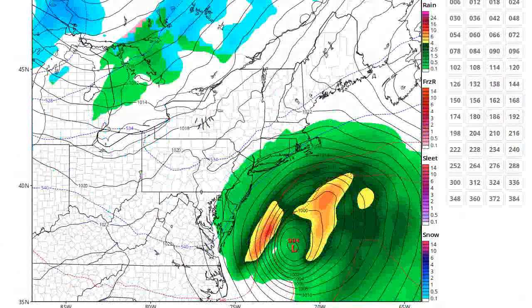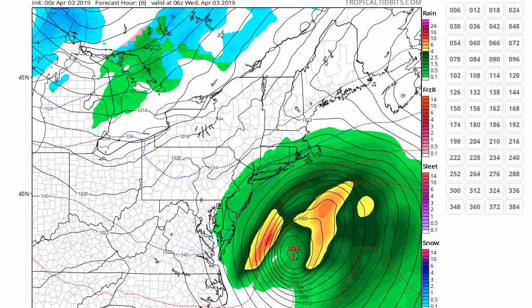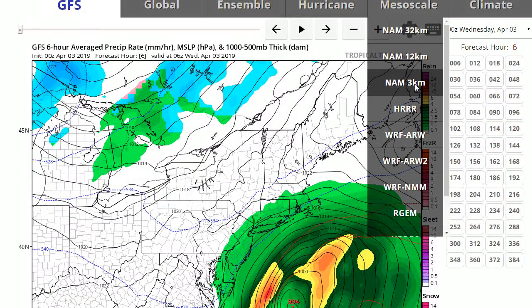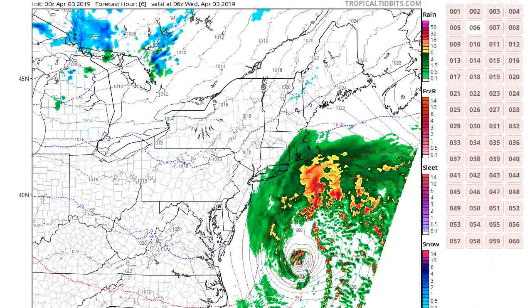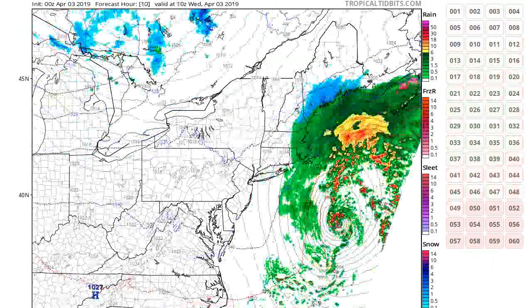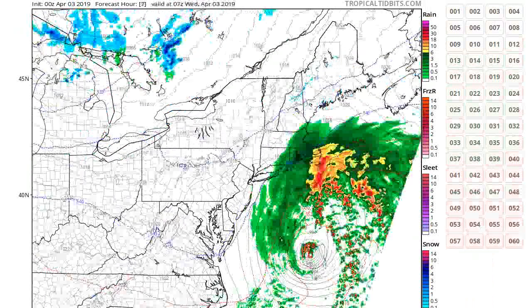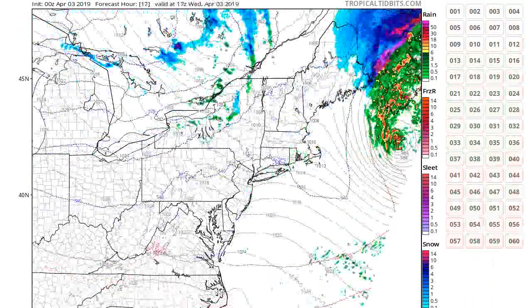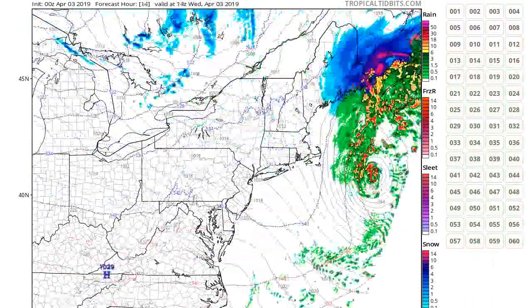Let's look at the models — that'll be the last part of this weather update. We'll use the NAM and take a look at where this thing tracks. We know it's tracking offshore. The east end of Long Island would see the most rainfall. You can see the center of this thing tracking offshore. And then we have clear skies for tomorrow.